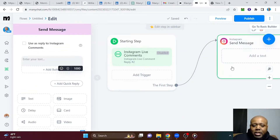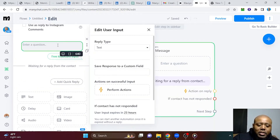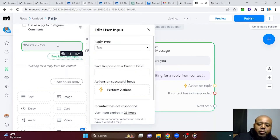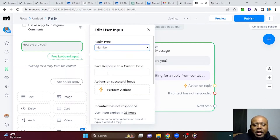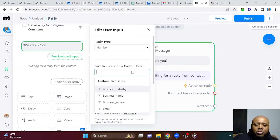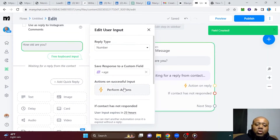And then the next step is going to be an Instagram message. In this message, I can scroll down and hit user input. Here is where I can ask my question — so I can say 'how old are you?' and I can create the reply type for numbers. You would go to number and save response as a custom field. I would do something like '+age.' Make sure this is added to number and then you create. Now this is a custom field within MiniChat, so every time you set this as a custom field response for age, their age is going to be saved on their contact information.